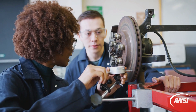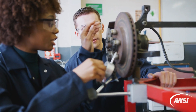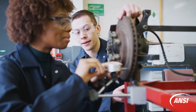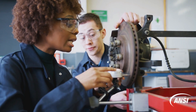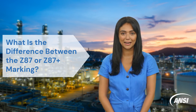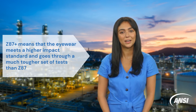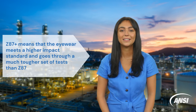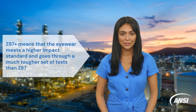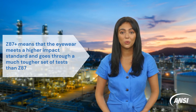Eye protection that is Z87.1 compliant is marked with Z87.1. The Z87.1 rating was specifically created to help develop a compliance system for safety eyewear based on specific hazards encountered in the workplace, including impact, heat, chemicals or liquid splash, dust and radiation. The difference between Z87 and Z87+ marking is that Z87+ means the eyewear meets a higher impact standard and goes through a much tougher set of tests. Tests for the Z87+ mark include dropping a steel ball from a height of 50 inches onto the lens and frame, as well as subjecting the eyewear to high velocity impacts from small objects like gravel or metal fragments.